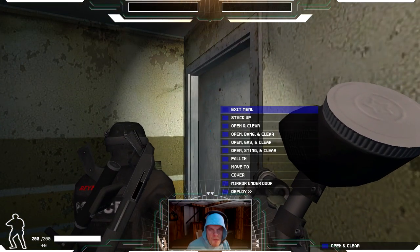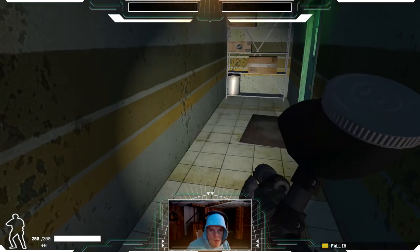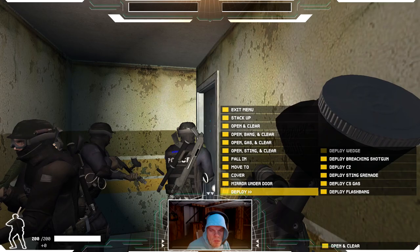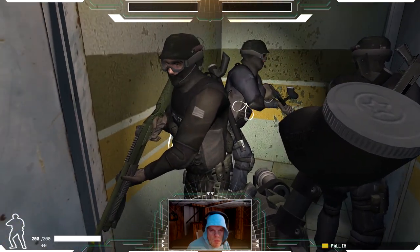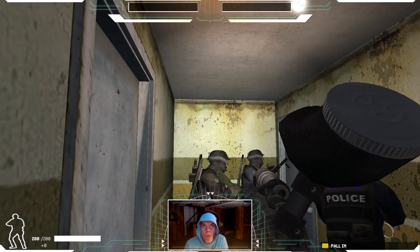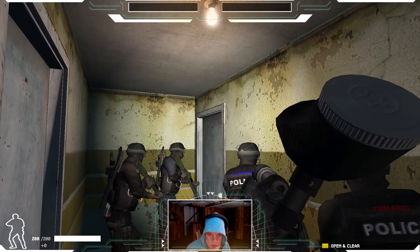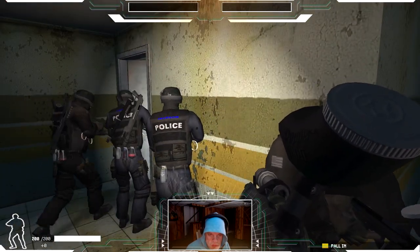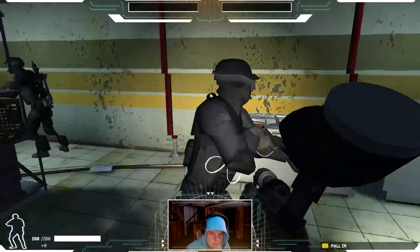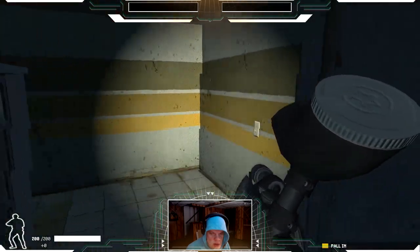Move up, check the door. Blue team, stack up and check the lock. Door's locked — now unlocked. Mirror under the door. No targets visible. Get her open and clear it. Let's move — so far so good. Continuing — it's clear. Nobody in there.